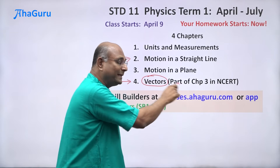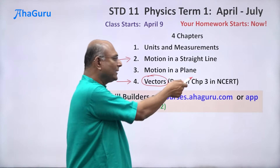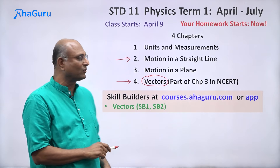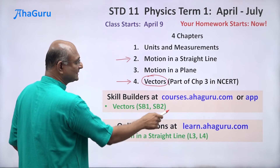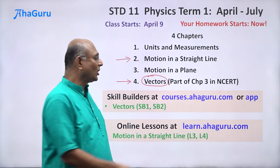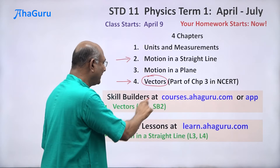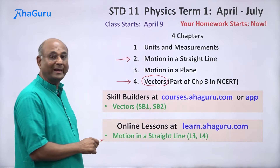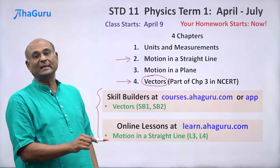For the first sprint, we will be focusing on vectors — the skill builders for vectors, SB1 and SB2 (skill builder 1 and skill builder 2). Vectors has about five or six skill builders total, but I am asking you to do only one and two right now. The skill builders will be done at courses.ahaguru.com, or you can download the AhaGuru Courses app on an Android tablet. The online lessons — anything marked L1, L2, L3, L4 — will be done at learn.ahaguru.com. For motion in a straight line, there are two online lessons: L3 and L4.